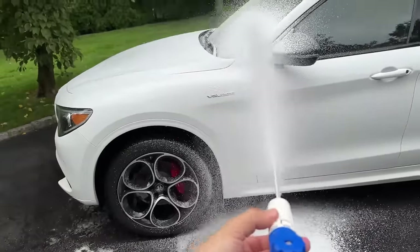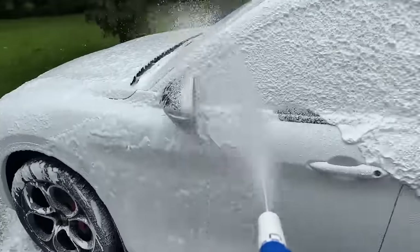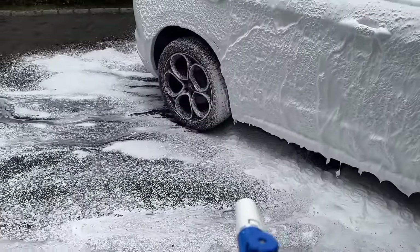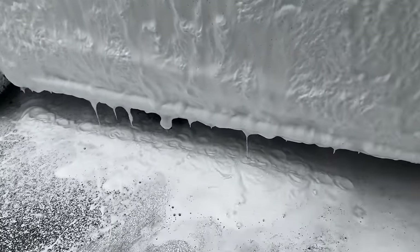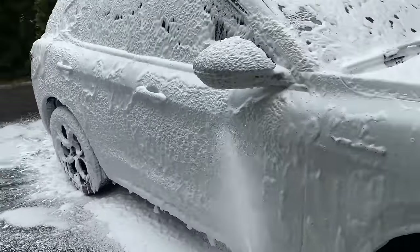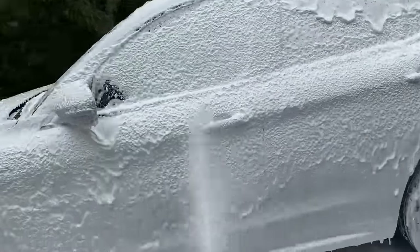Durable construction promises long-term performance for all surfaces. Magnetic snaps facilitate quick attachment of trash bags for hassle-free maintenance. Say goodbye to spills and stains with its leak-proof inner lining. Transform your car washing experience with this premium foam cannon today.